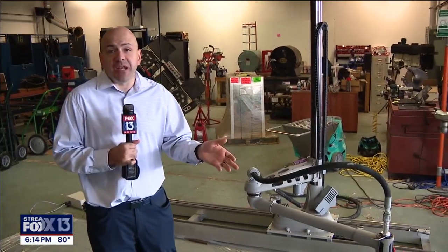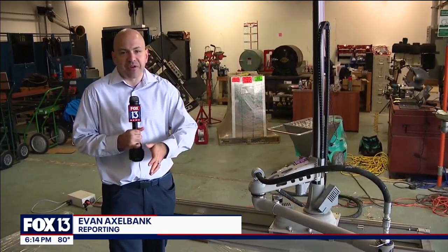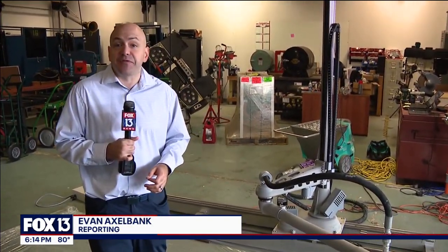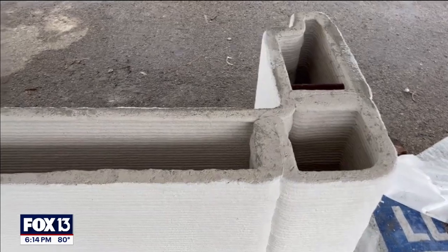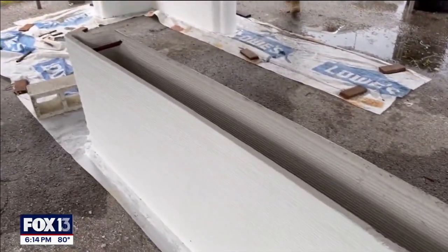With this machine, it would take about a week to build the walls needed for a house — both interior and exterior — or about one-third the time it takes for people to build a house. Builders can input instructions for how much material to use, where it needs to go, and how high walls need to be. The concrete is strong, and the designs of homes can be easily changed.